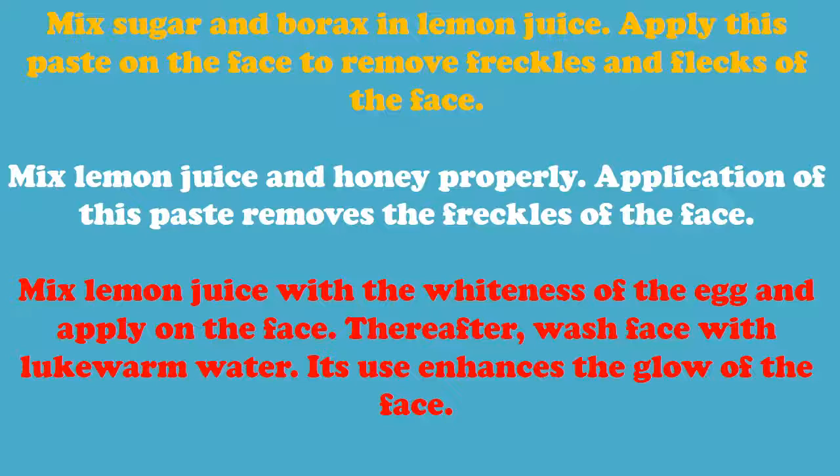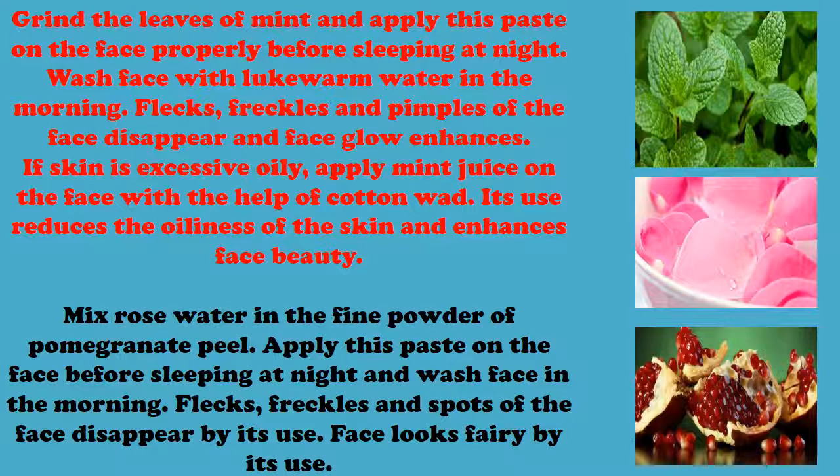Mix lemon juice with the white of an egg and apply on the face, then wash the face with lukewarm water. Its use enhances the glow of the face. Grind the leaves of mint and apply this paste on the face properly before sleeping at night.